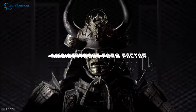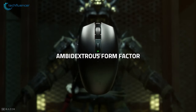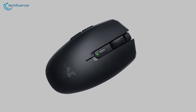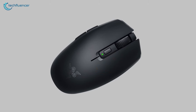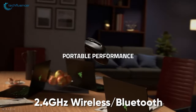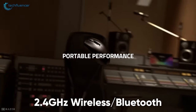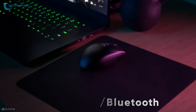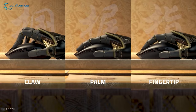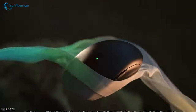Now that we're done talking about the performance, let's appreciate this miniature mouse's design. It showcases the similar all-black design of its bigger counterpart with the Razer logo on the back and does look quite sleek. You can pair it up with your laptop either via 2.4GHz wireless or the Bluetooth connection that comes with the mouse. With all these features on board, the Razer Orochi V2 is a bargain with performance and compact design for your laptop.